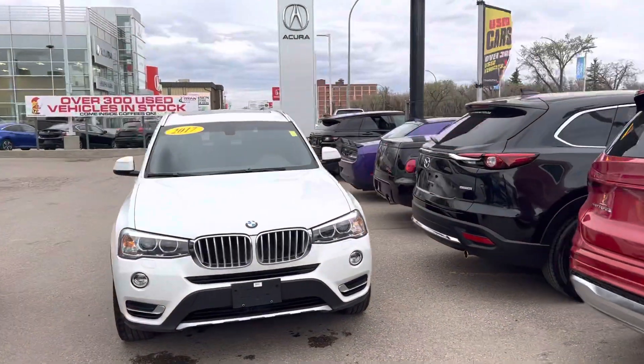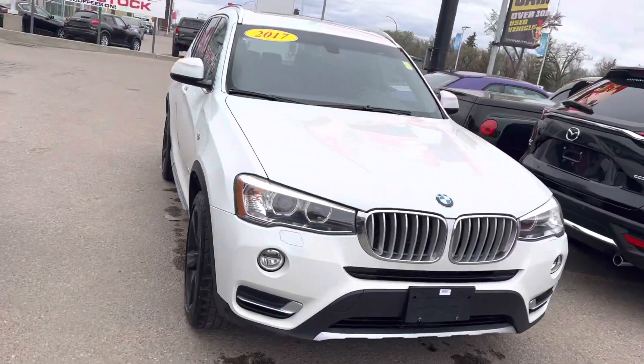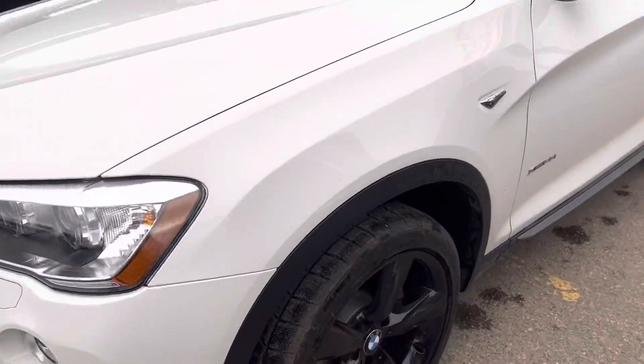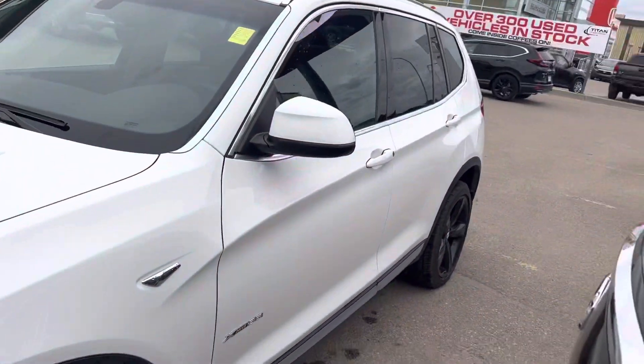Hey, thanks for reaching out about the BMW X3. Got this guy all cleaned up and pulled up out front so you could have a better look. This one is in really nice shape, as all our stuff is — it has been fully inspected by our journeyman technicians. You got those nice blackout rims, just an extremely sharp vehicle front to back.